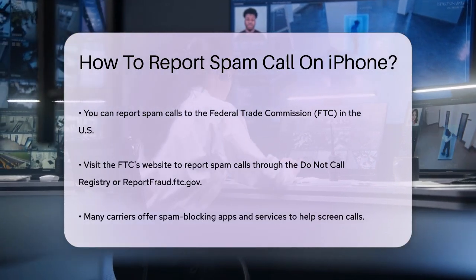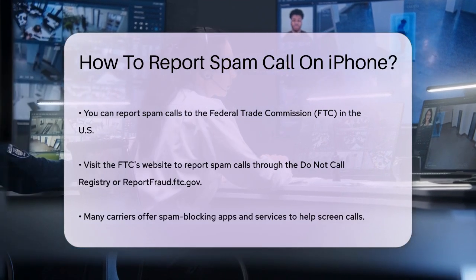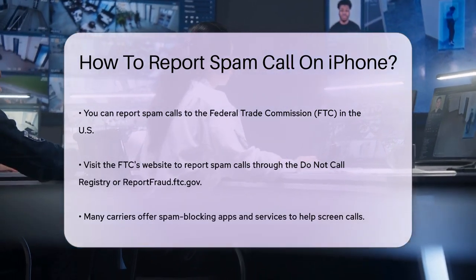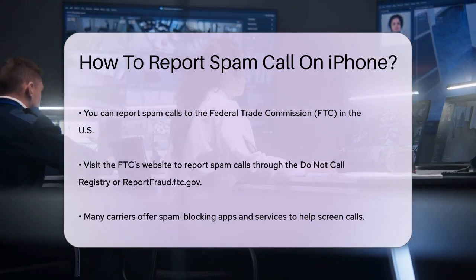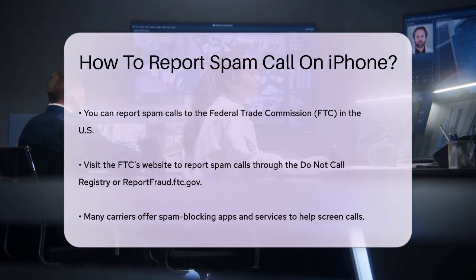Using your carrier's services is also a good idea. Many carriers offer spam-blocking apps and services. For example, AT&T has Active Armor and Verizon has Call Filter. These apps can help screen incoming calls and block spam numbers. You can contact your carrier to see if they offer such services and how to enable them.